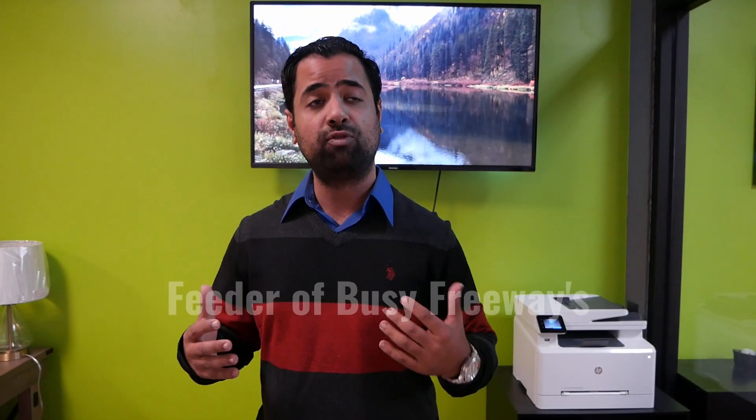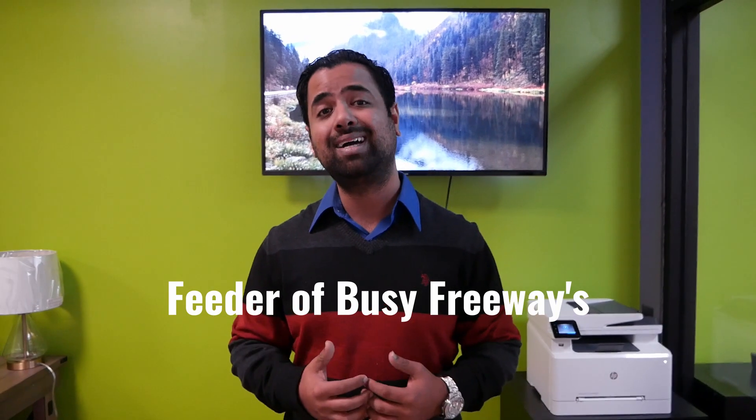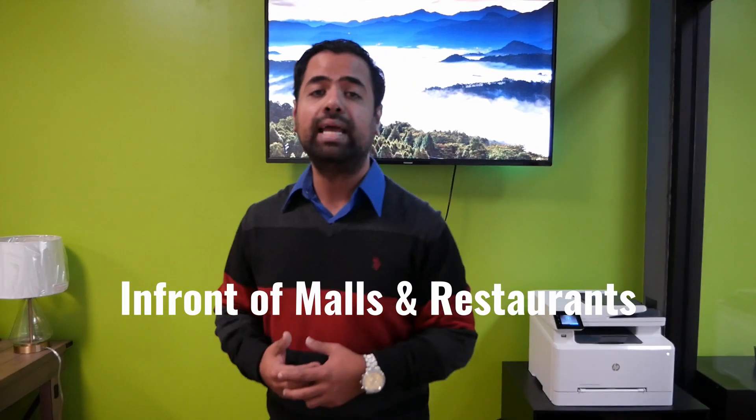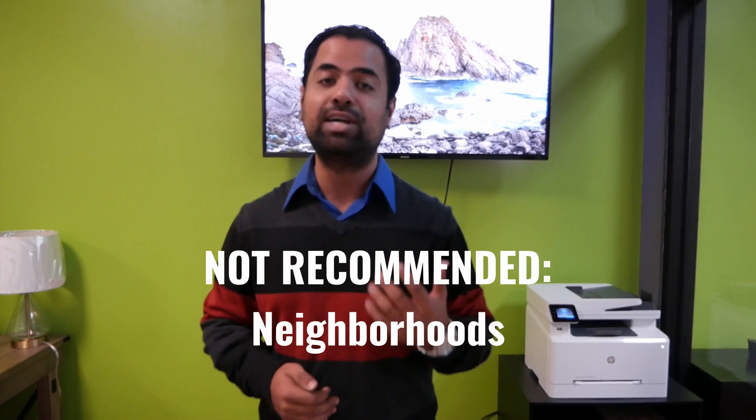Right now I'm going to go over locations. It's a Friday evening — where do you want to put your signs out? I definitely recommend putting them on the feeder of busy freeways. You can also put signs out in front of malls and restaurants, because that's where people are going on the weekend and that's where we get most of our traction from. Don't place signs outside of neighborhoods because the HOA will actually come after you and they will find you.